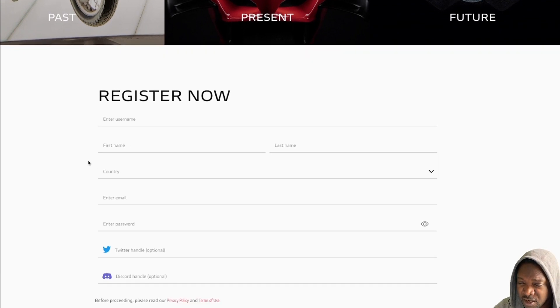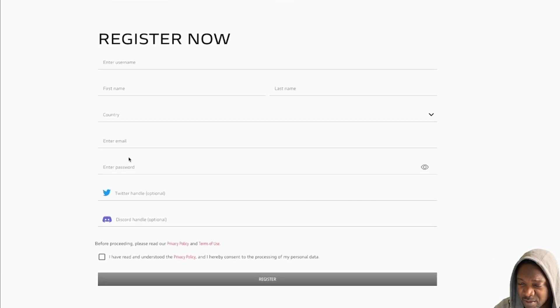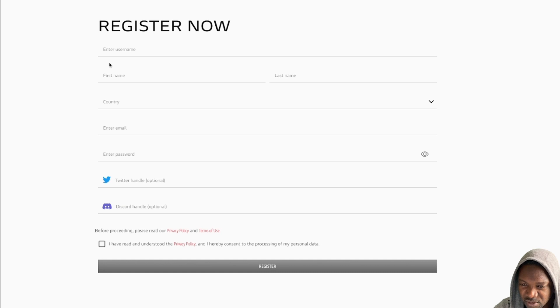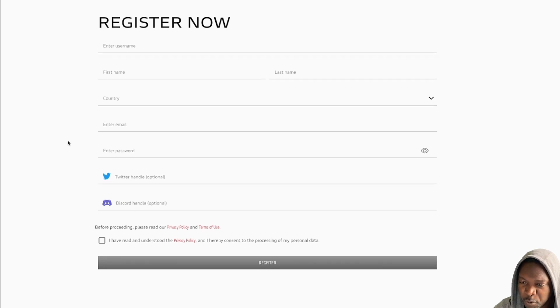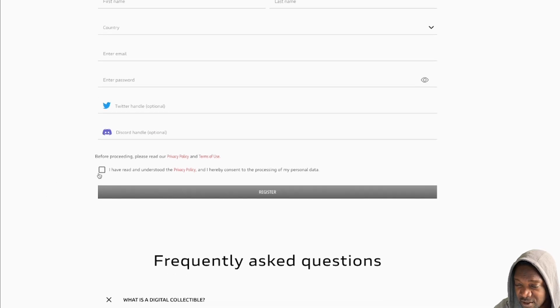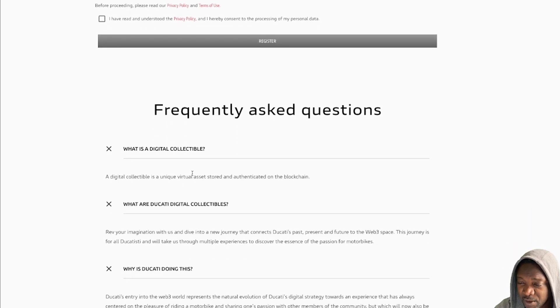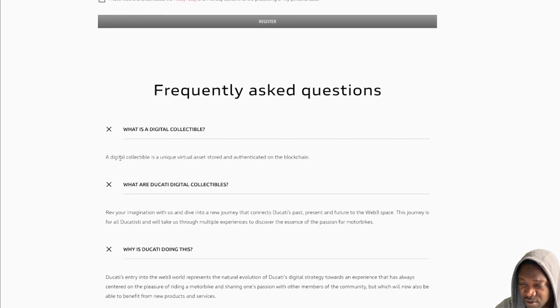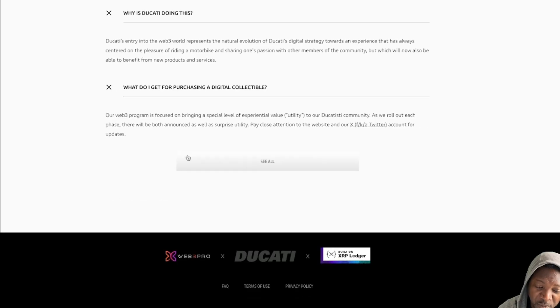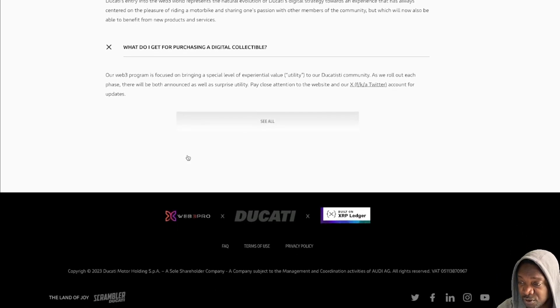So to register: enter username, name, surname, county, email address, and password. Unless they're going to try and contact you in real life, you could probably fill in whatever you want, but you probably want to use your correct email and remember your login details. Twitter handle and Discord are optional, but you can provide those if you don't mind. Then there's terms and conditions, privacy policy, and the frequently asked questions — what is a digital collectible, what are Ducati digital collectibles. They're basically NFTs, with the hope that they can be valuable in future. You can trade them with other Ducati fans. It's free — I'm going to register and get my free collectibles.